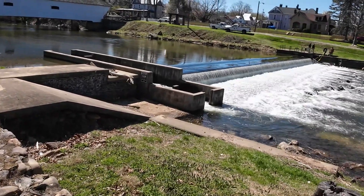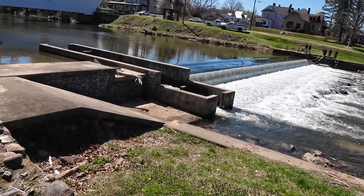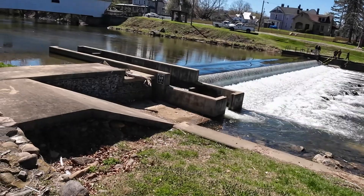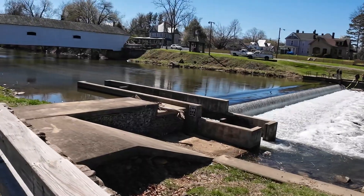So that is this — a fish ladder. Learned something new today. Somehow the fish are supposed to be able to swim upstream going through this — looks like a concrete trough. Now that's pretty neat. I never knew that.